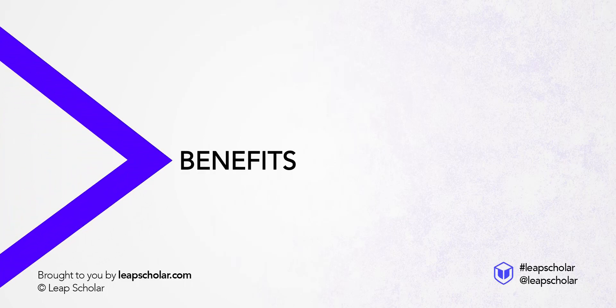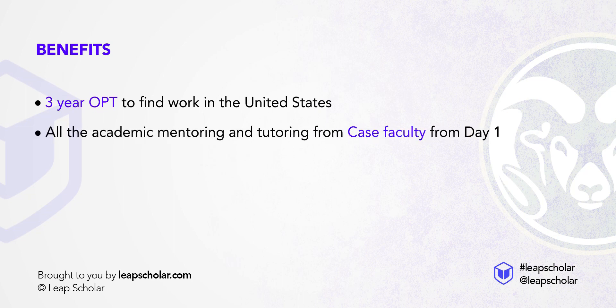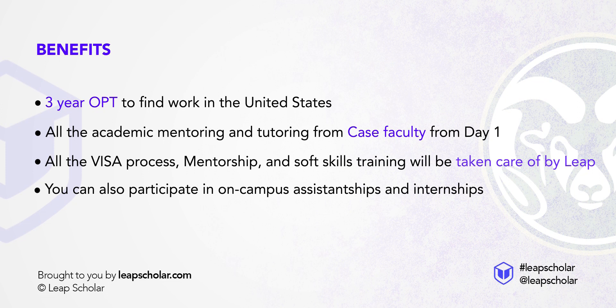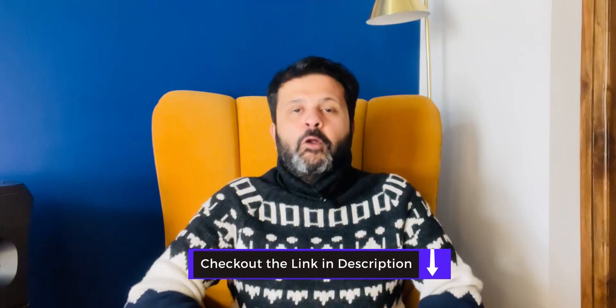And there are plenty of benefits on offer. You still get a three-year OPT to work in the US whether you study one or two semesters from India. You receive all the academic mentoring and tutoring from Case faculty from day one. You also receive mentorship, visa counselling, and soft skills training. You can also participate in on-campus assistantships and internships just like other international students. Computer Sciences and IT is one of the most lucrative industries out there and with a degree from Case, you can certainly go places. We have limited seats available — book a free session with us for any questions you may have.